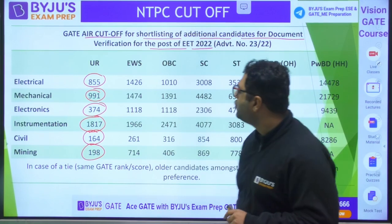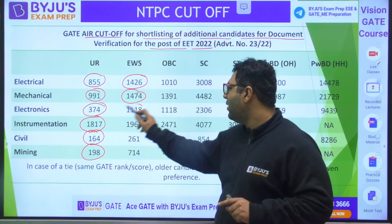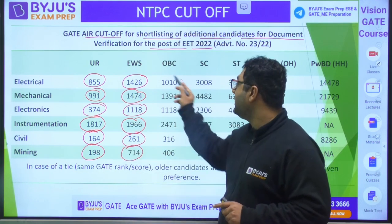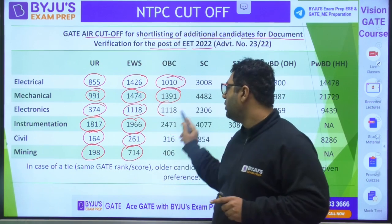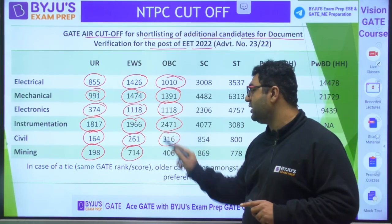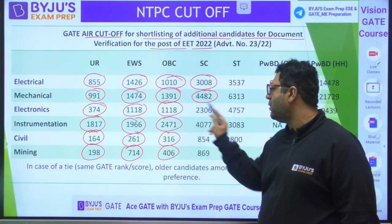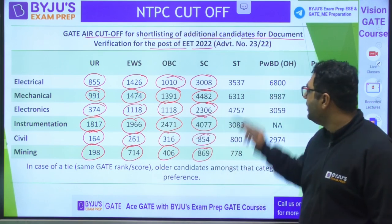For the EWS category: Electrical 1426, Mechanical 1474, Electronics 1118, Instrumentation 1966, Civil 316, Mining 406. For the SC category, the cutoff ranks are: up to 3008, 4482, 2306, 4077, 854, and 869 for the respective disciplines. Similarly, data is available for ST and PWBD categories as well.